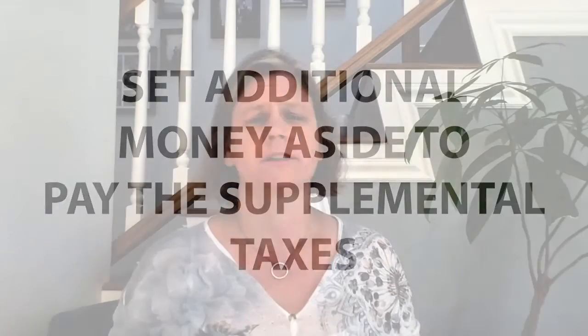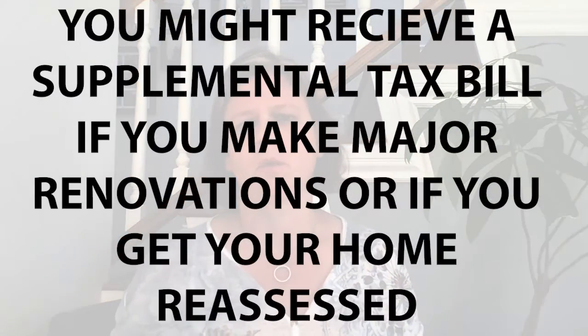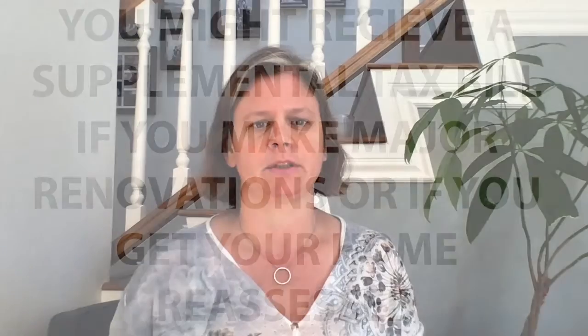What are some other cases where you may receive a supplemental tax bill? Well, if you do a major upgrade to the home, or if something causes the home to be reassessed — like if you add square footage or special features like a swimming pool — it can also cause a reassessment of value for your home. So it's something to be aware of: you may get another supplemental property tax bill if you do major upgrades to the home.